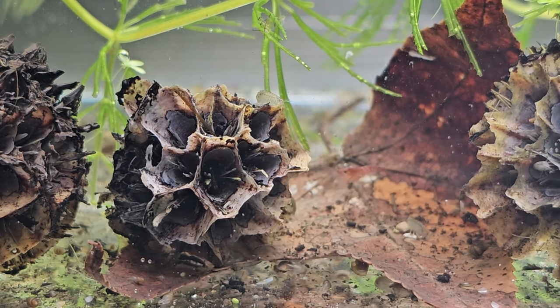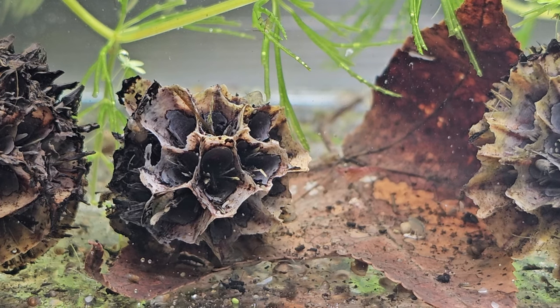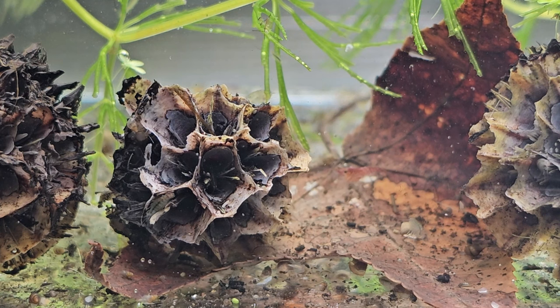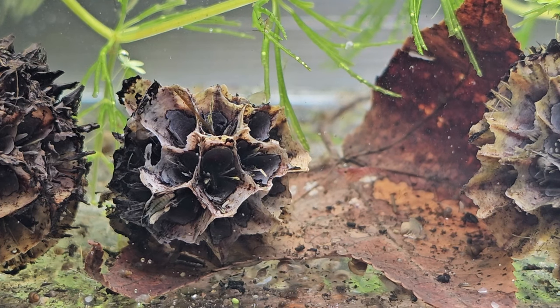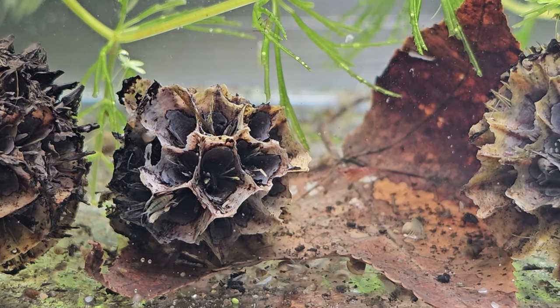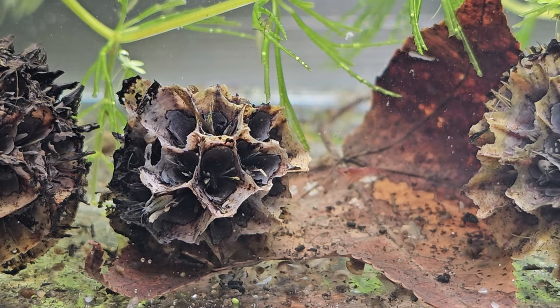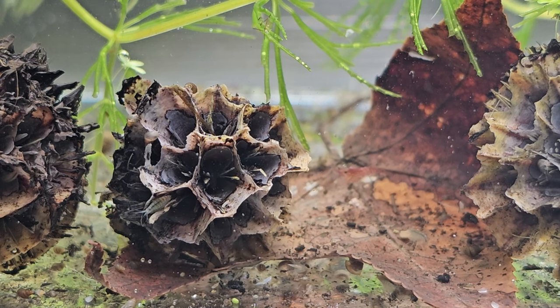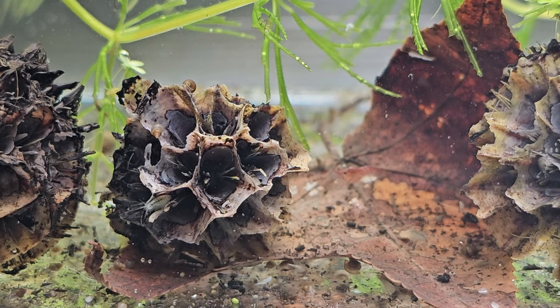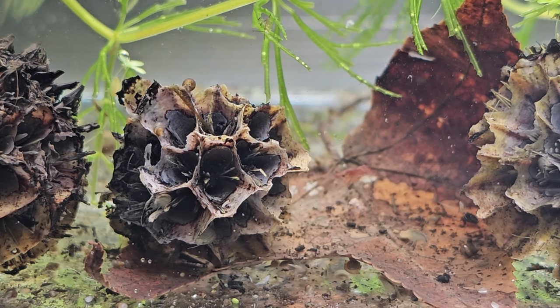Whether it's leaf litter or a dead animal, bacteria will start growing and it'll start breaking down. But if there is something like a scud or a snail chewing that creature up into smaller pieces, it can be broken down much quicker overall, which then directly affects your water chemistry less.